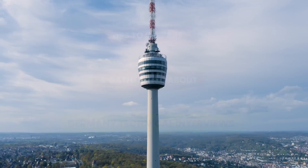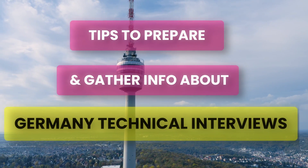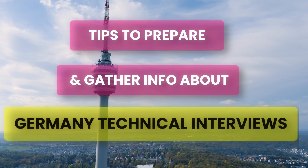In this video I am going to share five practical tips about how you can approach technical interviews in Germany, and where you can find more information about what kind of technical interviews you may get in your job application.